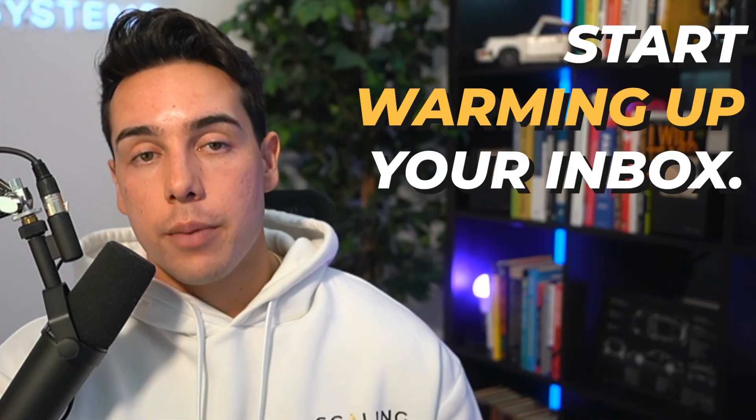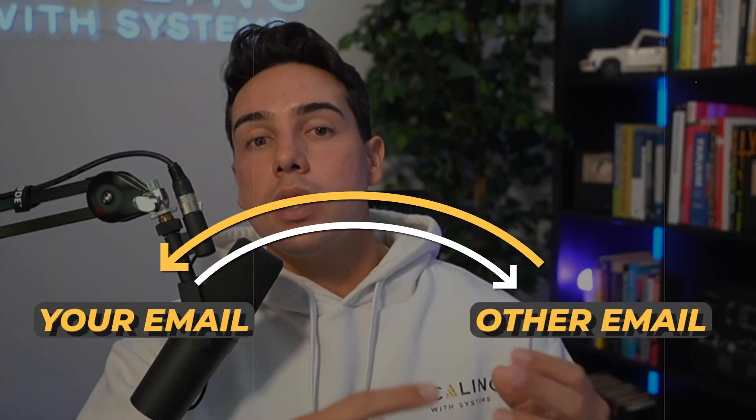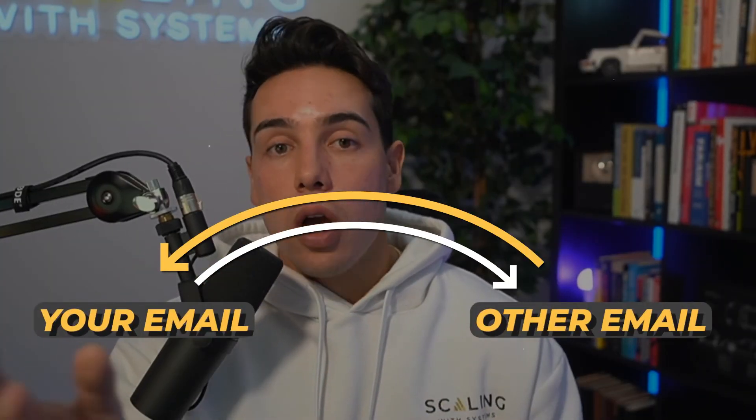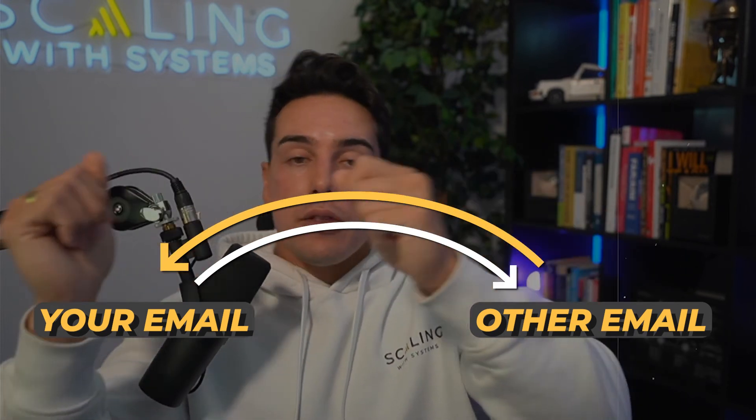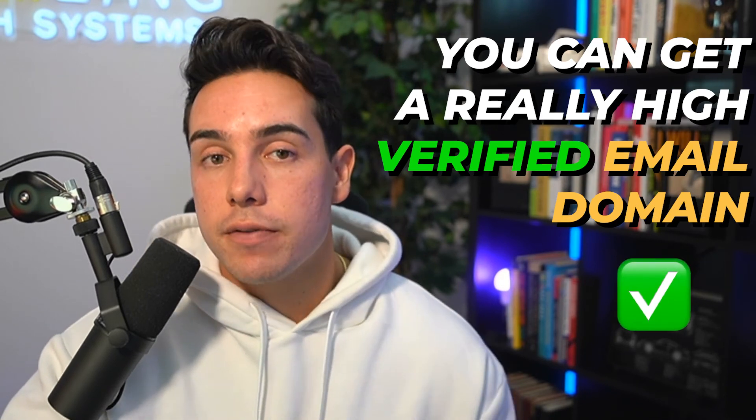So if you're looking for longevity, my biggest recommendation is to start warming up your inbox. What does it mean to warm up your email? It means that whenever you purchase the domain, you start with emails back and forth to people you know or other email addresses you've created. Going back to the third strategy, this signals to email providers that this must be a real email having real conversations — because it's sending from this email to that email, opening it, and responding back. If you do this over 14 days, you can get a really high-reputation verified email domain and then start your cold messaging.